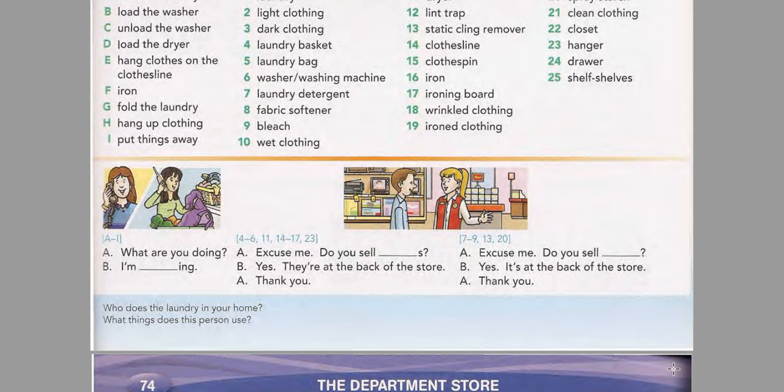Now listen and practice the third conversation. Excuse me, do you sell laundry detergent? Yes, it's at the back of the store. Thank you.